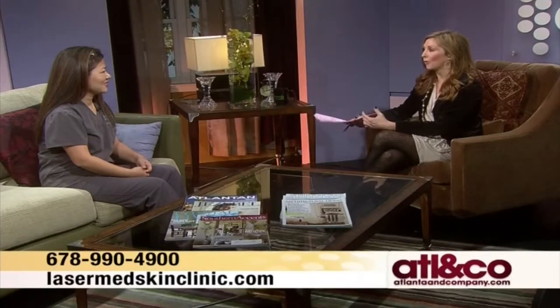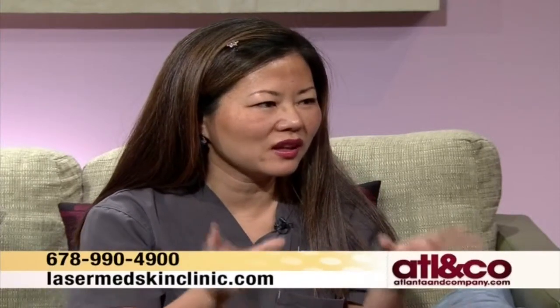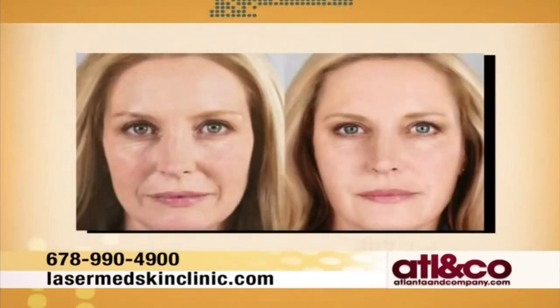Today we're specifically talking about fillers. First of all, tell people who are not familiar — what are fillers and what are the different kinds that you have in your office? Unfortunately, as time goes on we tend to lose some of our natural volume in the upper half of the face, and it tends to sag down. We start to see thinning in the temple area, under the eyes, and the cheekbones thin to show more bony features rather than a round, nice contour. So fillers are used to fill those areas, and for people with thin lips, we can use fillers to plump up the lips as well.